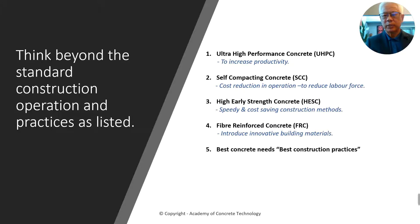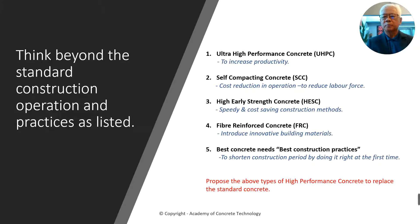Best construction practices are very, very important. To shorten the construction period by doing it right the first time is critical. When you deal with concrete, you don't want to come back and do any repairs or rework — it's very costly, time consuming, and you can never get it right like the original. So, I propose the above types of high performance concrete to replace standard concrete, and I'll explain them one by one.